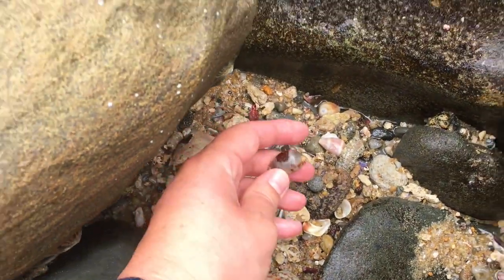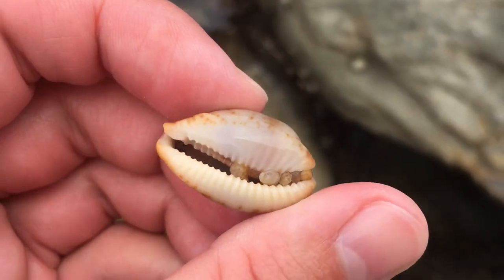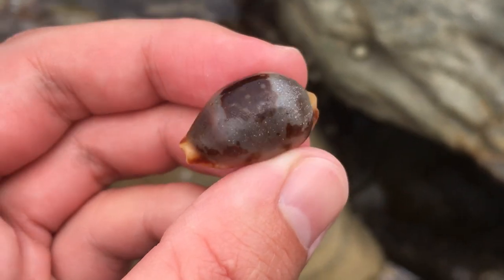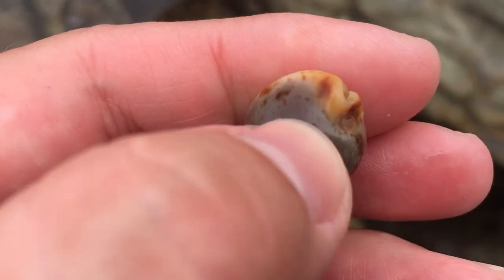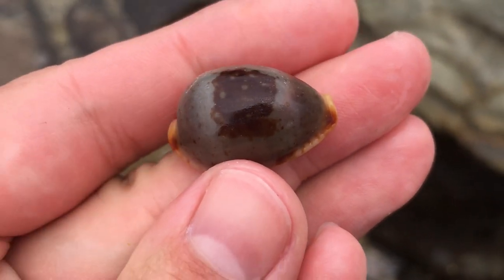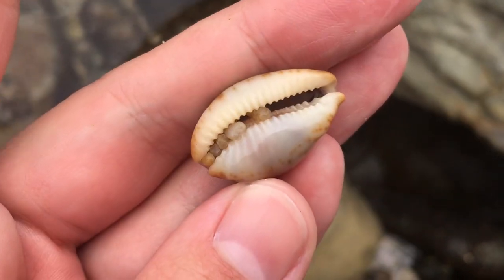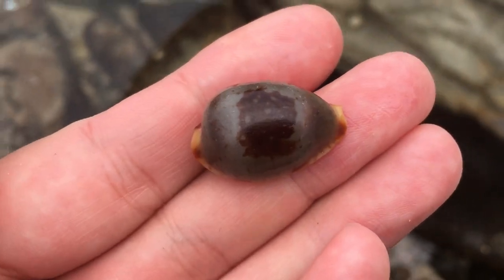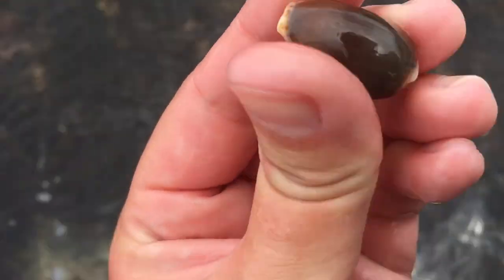Finding a lot of these ones lately — it is a stolida cowrie. I found three of these yesterday, I'm being super lucky with these ones. They're usually a pretty uncommon find for me. The scientific name is Bistolida stolida, or maybe Bistolida — I'm not really sure. There's a cowrie down there I was a little curious about — oh no, wait, there it is. Oh, that's very deep water.